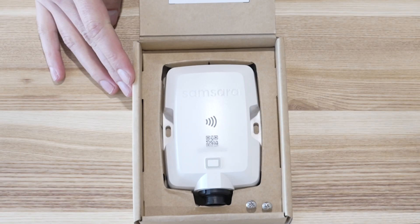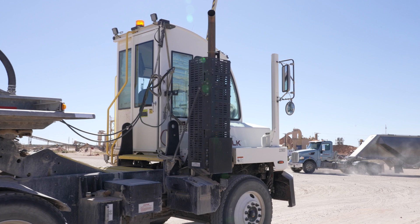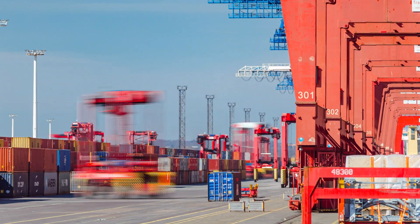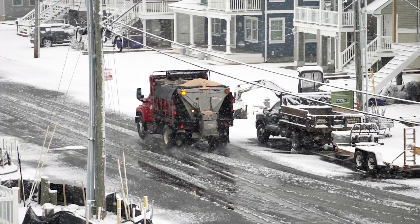The AGs are devices that you can stick on anything. Customers have a couple of very simple use cases: Where's my stuff? Does it need maintenance? Is it being operated safely? They go on generators, mowers, off-road vehicles, dumpsters, yellow iron — indoors, outdoors, in and out of good cell coverage.